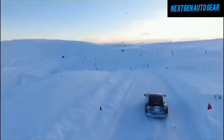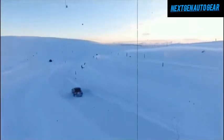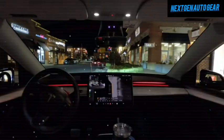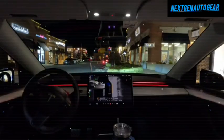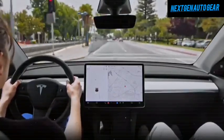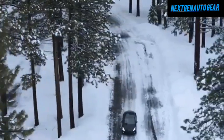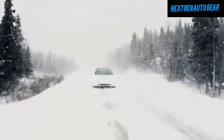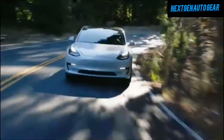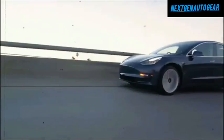Tesla continues to set the bar for advanced technology in the automotive industry. The Model Y Juniper features an improved autopilot and full self-driving system, making it safer and more comfortable to drive. Enhancements include better lane-keeping capabilities, adaptive cruise control that responds to real-time traffic conditions, and predictive obstacle detection to anticipate potential hazards — making the Juniper a leader in tech-based automobiles.